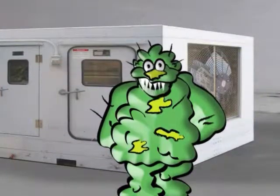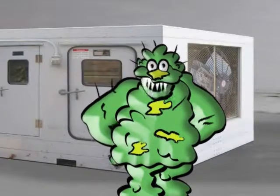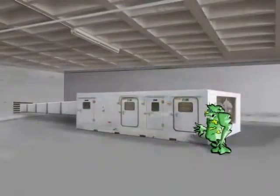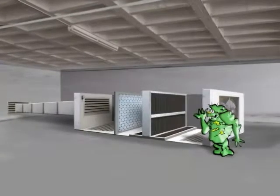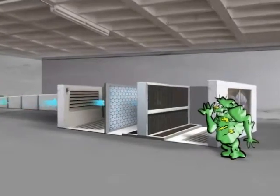Hi, I'm Mold Man, and I want to thank you for making such a great place for me to grow. Let me explain. Basically, all air conditioners work on the same principle. Fresh air, with all its pollutants, gets drawn in from the outside.